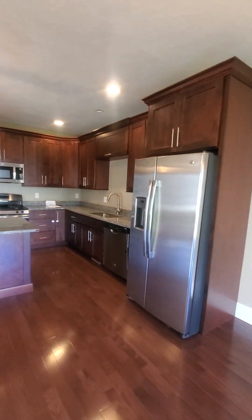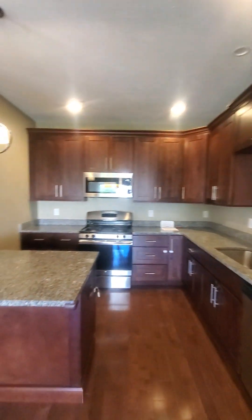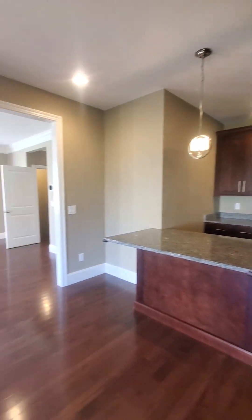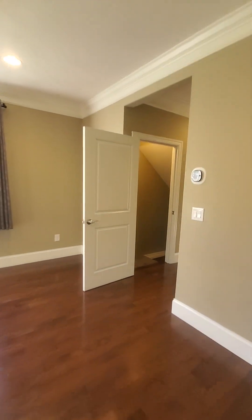Here's the kitchen area — stainless steel appliances, plenty of cabinets, lower island, very nice. Our next step is the finished basement, which gives you plenty of additional space and room.